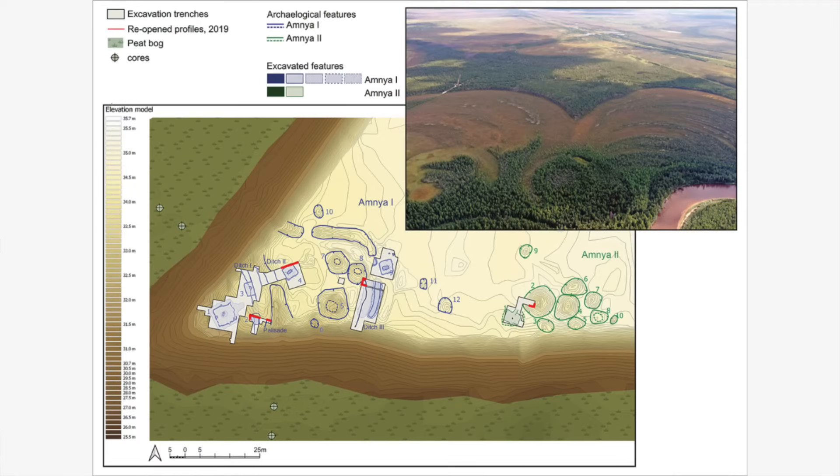Amnia 1 is located on a sandy spit above a river's flood plain in the lower Ob region of the northern taiga. Above ground features that have survived the millennia include banks and ditches enclosing the promontory and 10 house pit depressions. The site referred to as Amnia 2 is 50 metres to the east and also has 10 house pits. Excavations of Amnia 1 took place between 1987 and 2000, when wooden palisades were discovered which together with the ditches provide evidence for fortification.